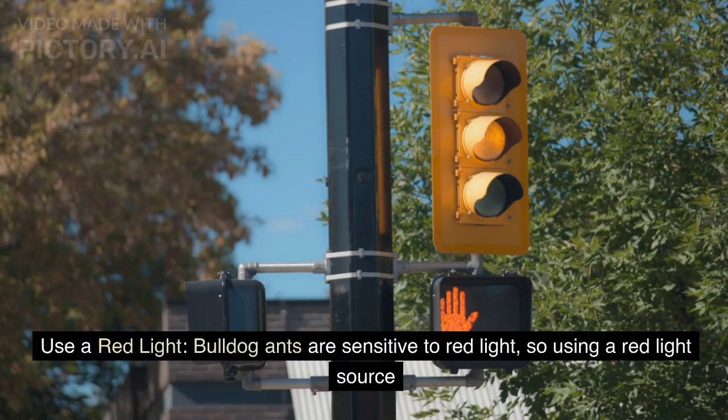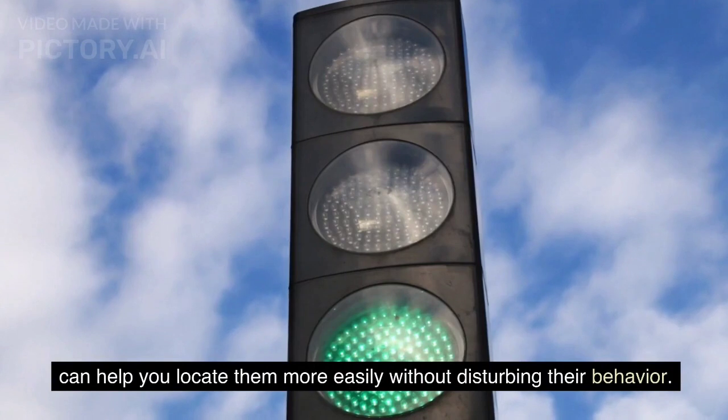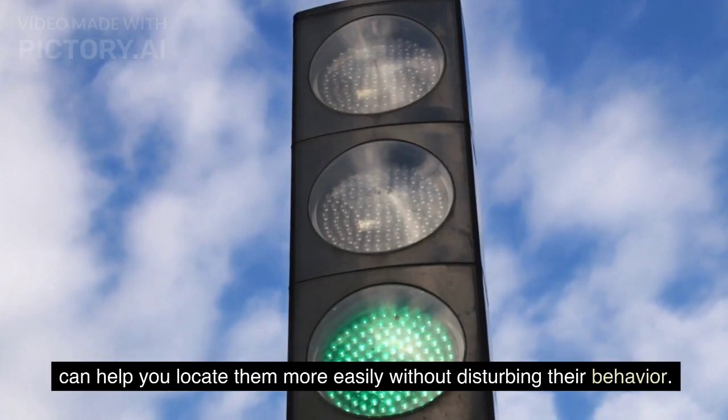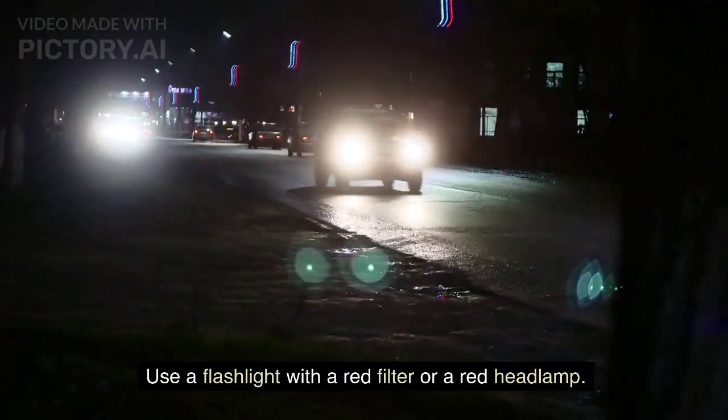Use a red light. Bulldog ants are sensitive to red light, so using a red light source can help you locate them more easily without disturbing their behavior. Use a flashlight with a red filter or a red headlamp.